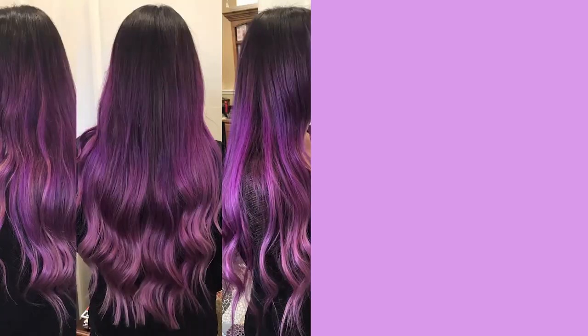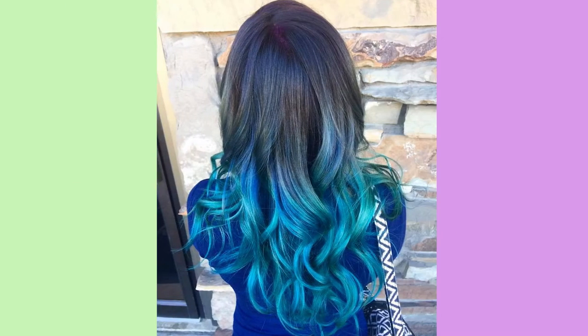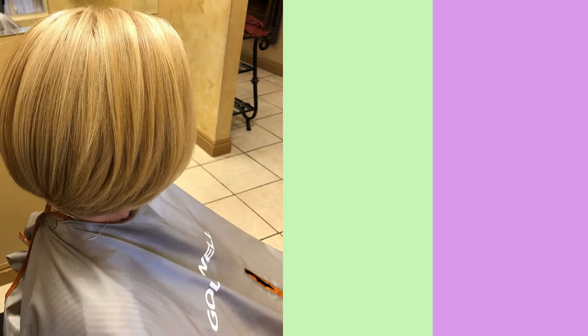They are the healthiest method of hair extensions on the market. Goldwell is our main color line because we believe in the quality, and to us it matters that our clients are getting the very best in what there is to offer.